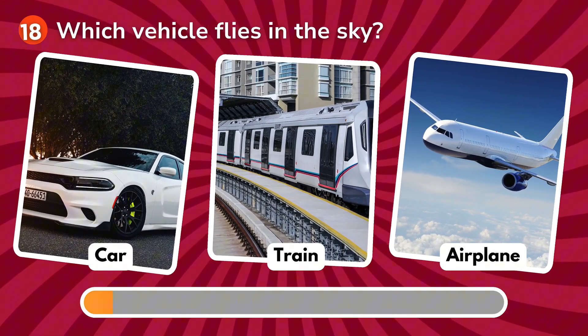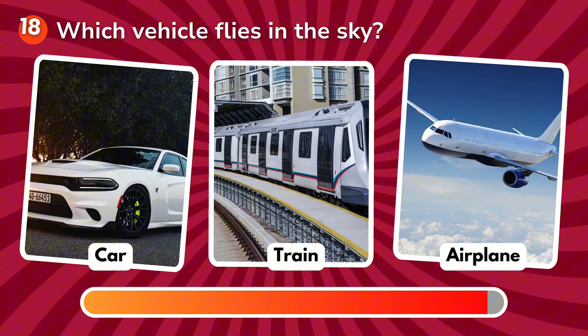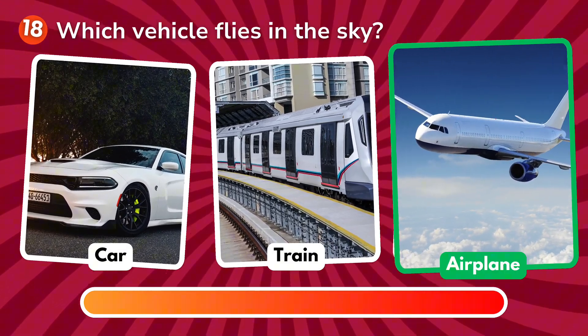Which vehicle flies in the sky? Is it a car, a train, an airplane? The correct answer is airplane!